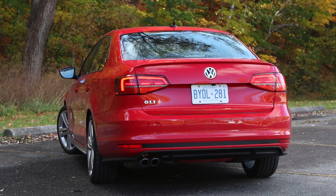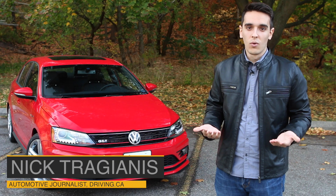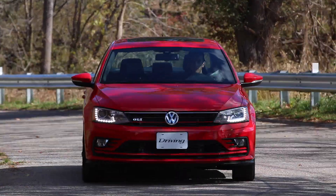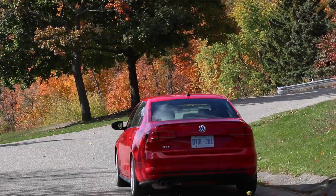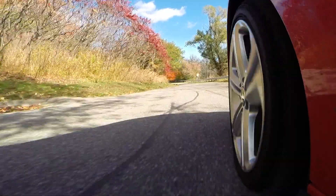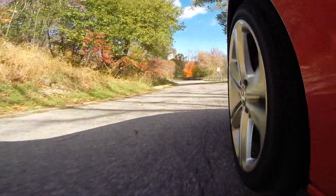Maybe you want something more mature than a Civic SI sedan, or maybe you really want to love the Golf GTI but you just can't do hatchbacks. But what if you want all that character and attitude in a four-door sedan? Does the Volkswagen Jetta GLI deliver?